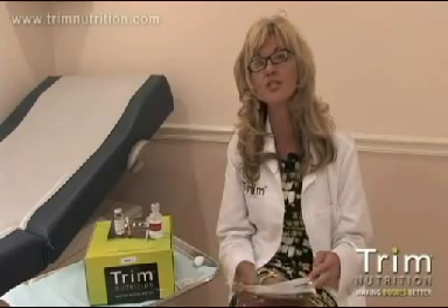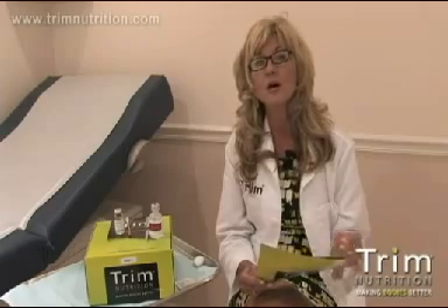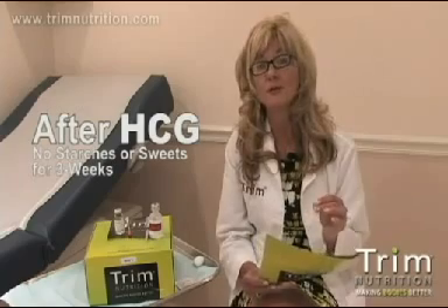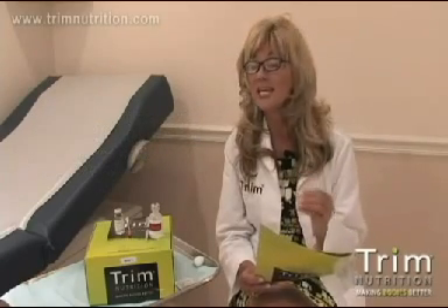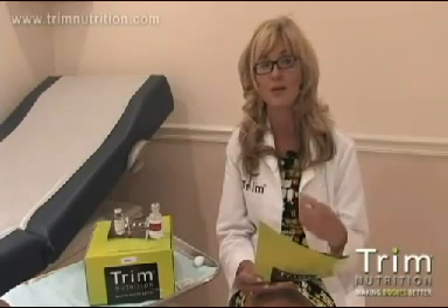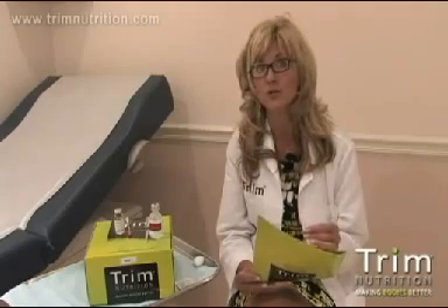When you come off of the HCG, it's going to be very important that you follow Dr. Simeons' protocols, which means no starches and no sweets for three weeks. That is a critical time period. If you add back starches, you will regain your weight. You can add more proteins, more vegetables, and you can add back oils, but no starches.